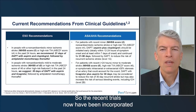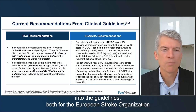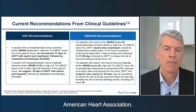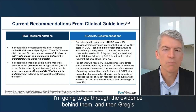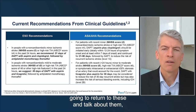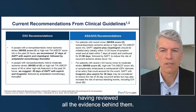The recent trials have now been incorporated into the guidelines, both for the European Stroke Organization and for the American Heart Association. Rather than reviewing the guidelines in detail first, I'm going to go through the evidence behind them, and then Greg will return to discuss the guidelines having reviewed all the evidence.